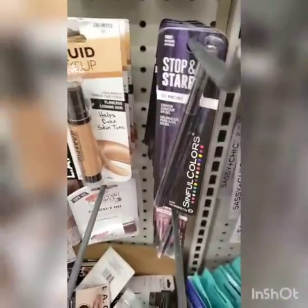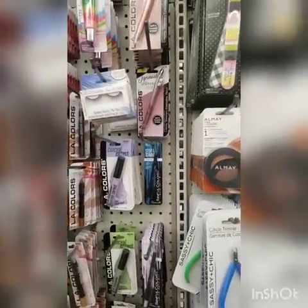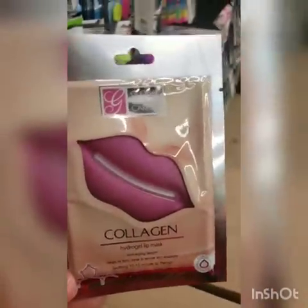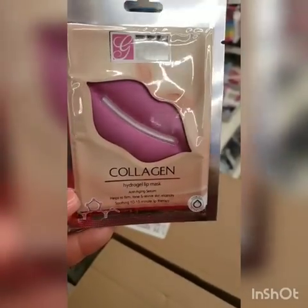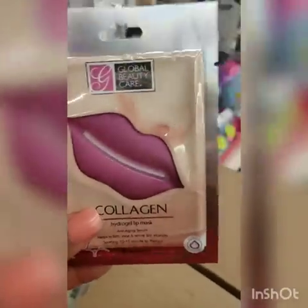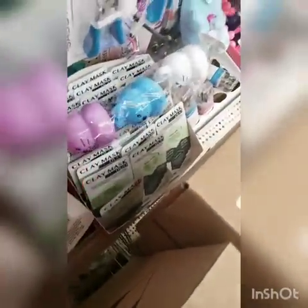I've seen people hauling these on Instagram — it's a collagen hydro lip mask, anti-aging serum that helps to firm, tone and revive skin. I think my lips are okay. There's also a clay mask there.